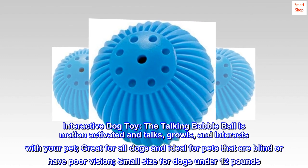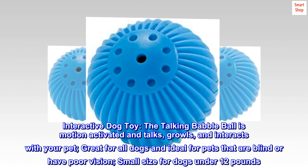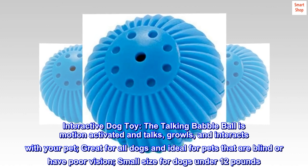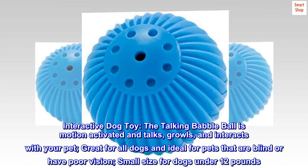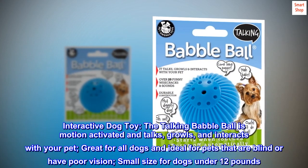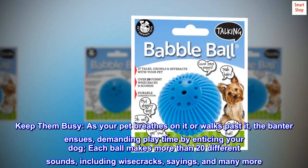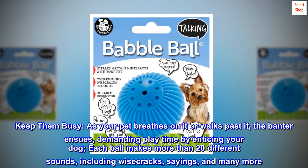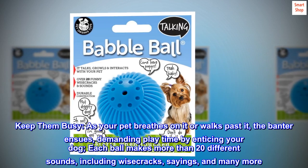Interactive dog toy. The talking babble ball is motion-activated and talks, growls, and interacts with your pet. Great for all dogs and ideal for pets that are blind or have poor vision. Small size for dogs under 12 pounds. Keep them busy — as your pet breathes on it or walks past it, the banter ensues, demanding play time by enticing your dog.